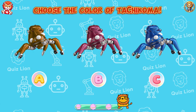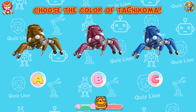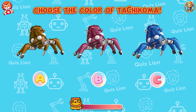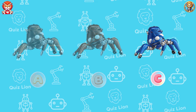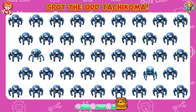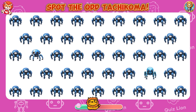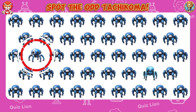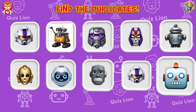Choose the color of Tachicoma. The color of Tachicoma is blue. Spot the odd Tachicoma. You are your only limit — break those barriers and achieve greatness. Find the duplicates.